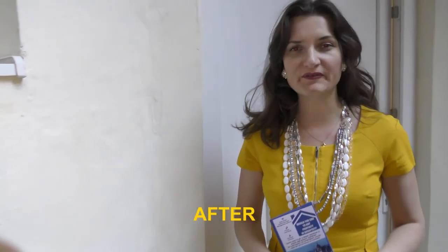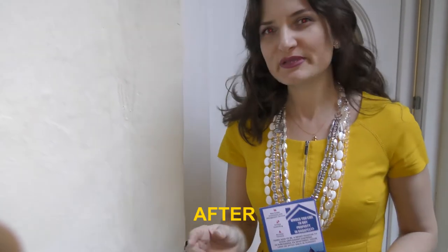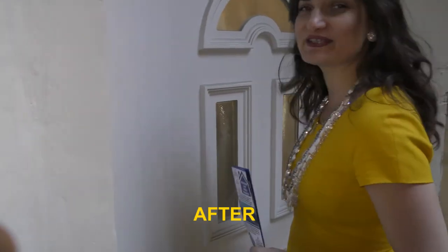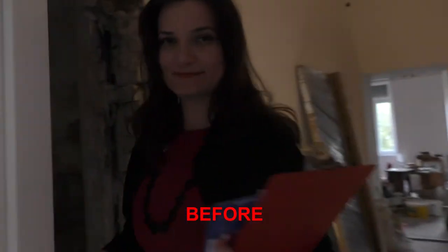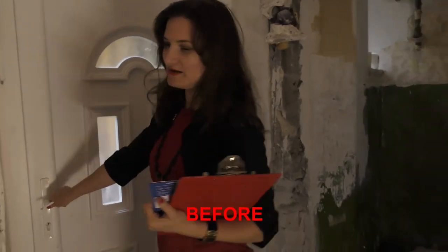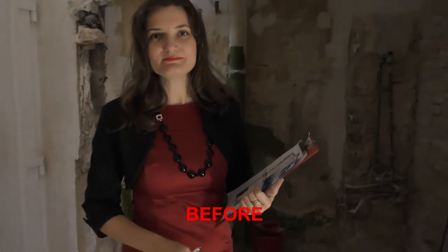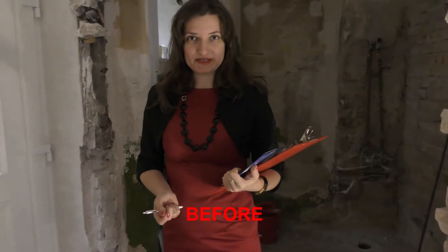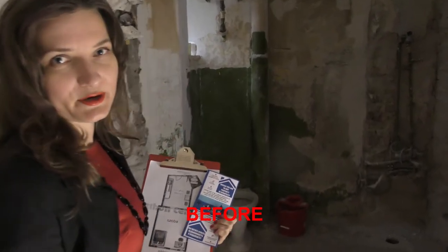Today I would like to show you the final result of flipping a property of 36 square meters. Please follow me — I'm really happy to introduce you to how it looks just after the renovation. So here is our studio apartment of 36 square meters. The buyer of this apartment would like to flip this property, and I would like to show you the condition of this apartment.